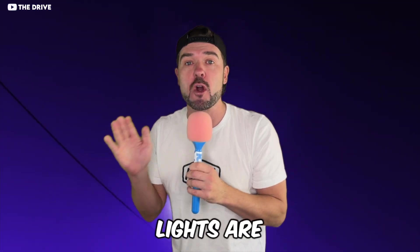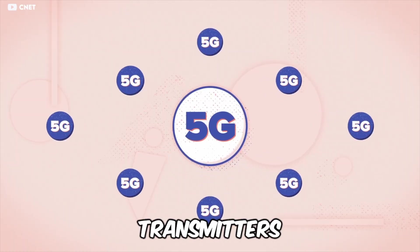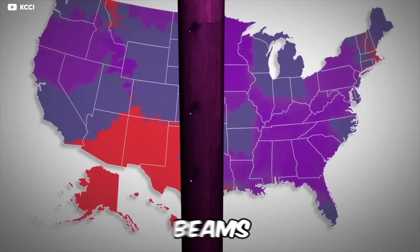First, let's address the elephant glowing violet over your neighborhood. No, the lights are not intentional. They are not part of an anti-drug campaign. And no, they are not UV scanners, 5G transmitters, vaccine activators, mood manipulators, or weird projector purple beams.